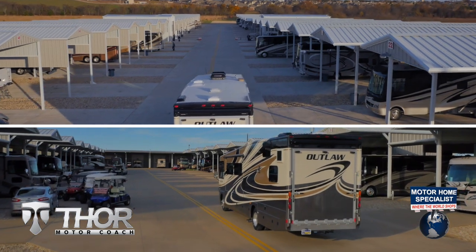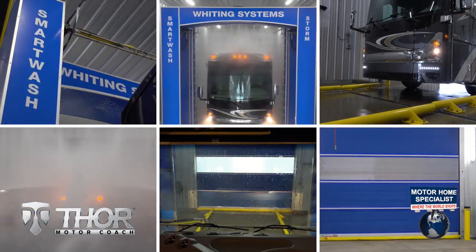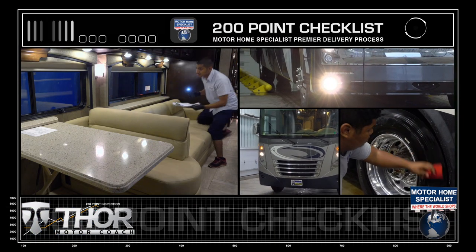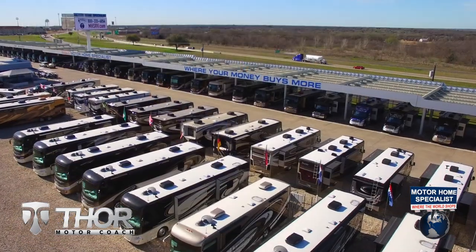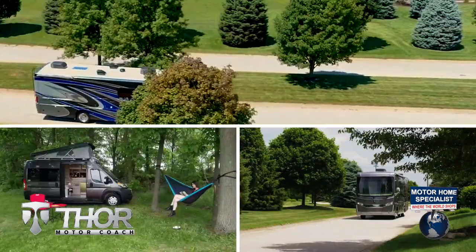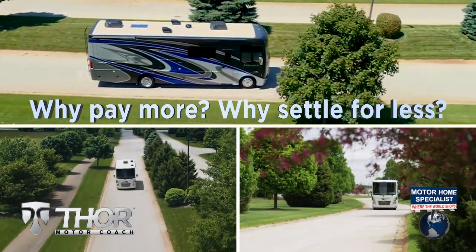You will also enjoy the premier delivery process that can only be found at MHSRV — from the extensive pre-check and make-ready process to the only dealership-performed, fully automated rain-booth test in the industry. You'll see a world of difference at Motorhome Specialist. These additional detail and inspection processes are just a few of the countless steps taken here to help ensure you receive a better selection, price, and the unparalleled quality and service you deserve. So get busy living in an all-new Thor Motor Coach from Motorhome Specialist today — why pay more, why settle for less?